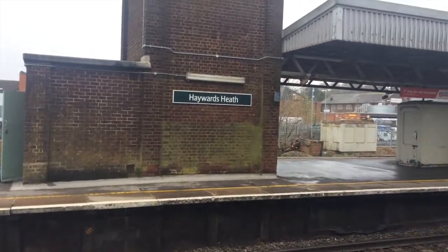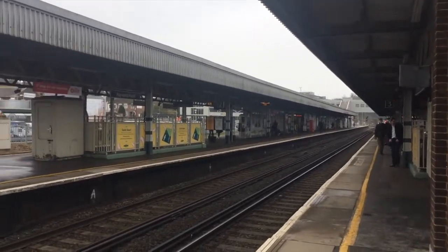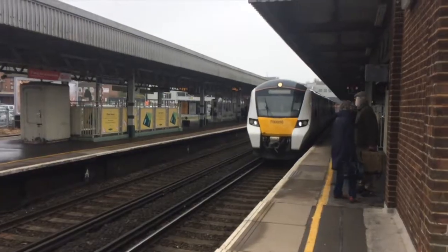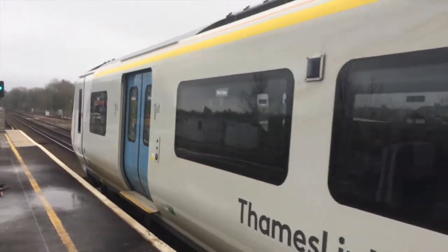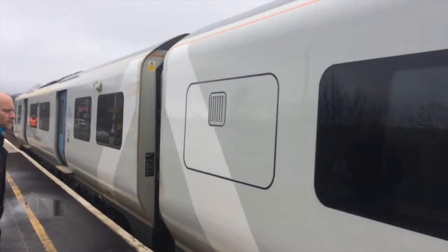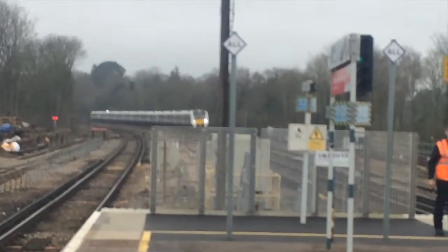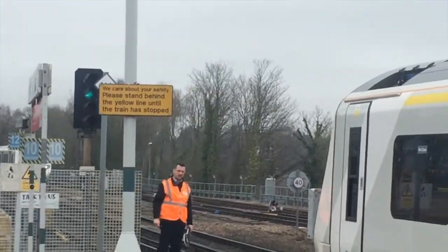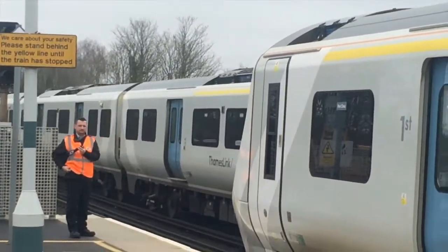Now turning up on its way to Bedford is the 1126 Thameslink service — that's unit 700050. And now coming down from London Bridge — it will be incredibly blurry — it's a 12-car service going to Brighton on unit 700111.